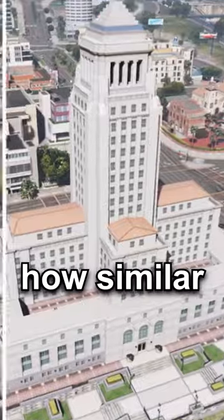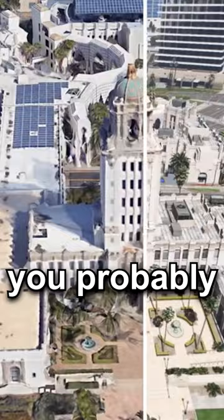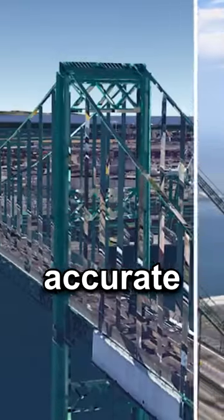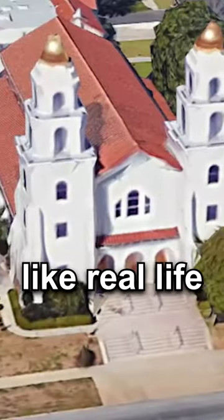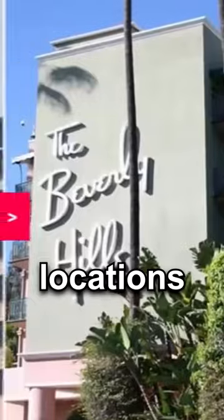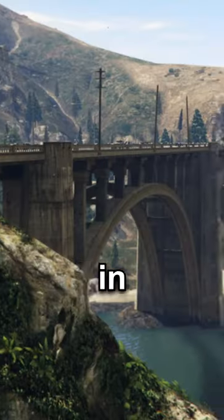After witnessing how similar the game and the real-life versions of these spots are to one another, you probably noticed how scary accurate Rockstar went out of their way to make GTA 5 look like real life by using these locations. Now let me show you where the main characters of GTA 5 actually live in real life.